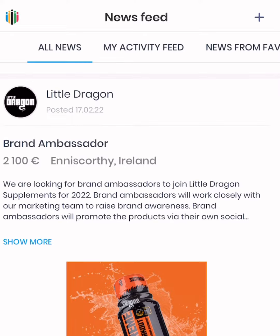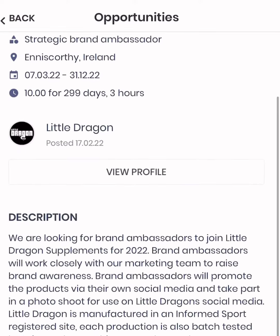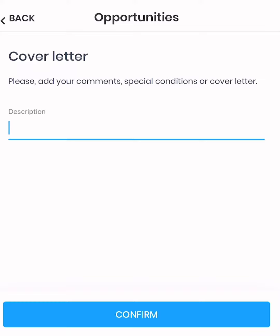Now all you gotta do is look through the brands. You can go straight into the newsfeed or you can look for opportunities. I myself am a health and nutrition bachelor and a professional athlete, so I found that this was a pretty cool match with a brand making nutrition products. And here you can write a cover letter.